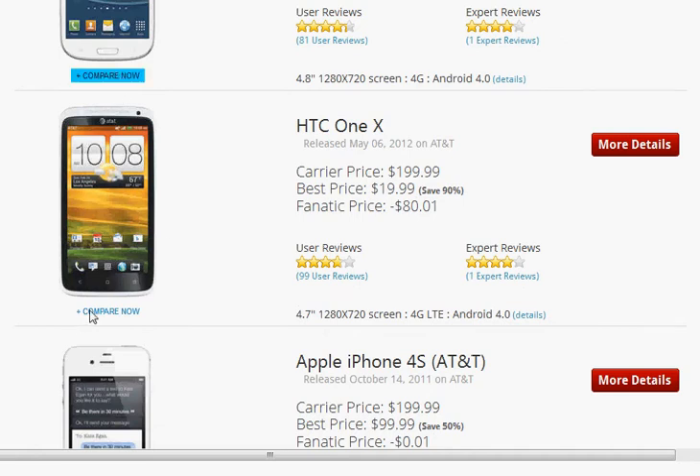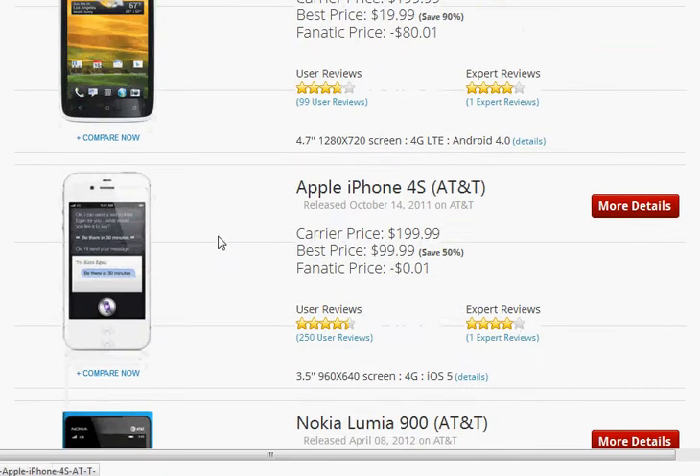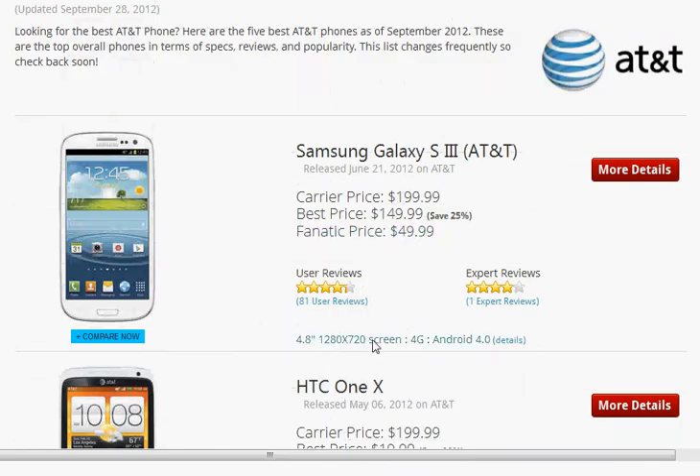All you have to do is click Compare. That's going to take you to a side-by-side comparison page where you have all the prices, all the reviews to look at, as well as some brief specs.